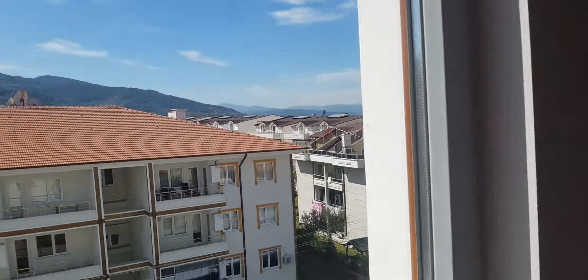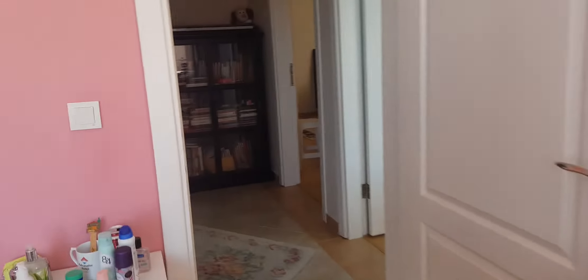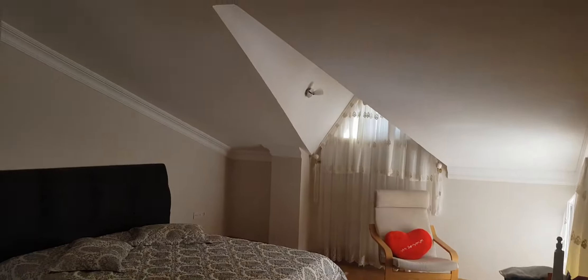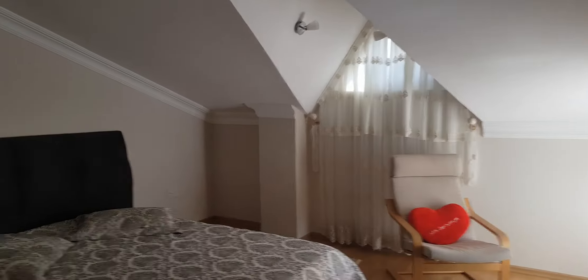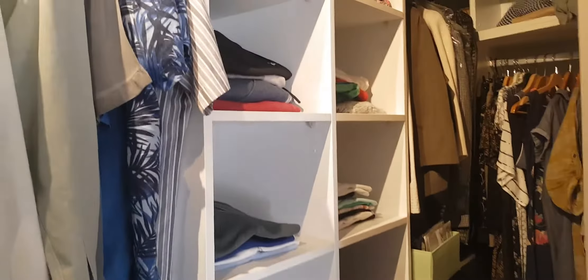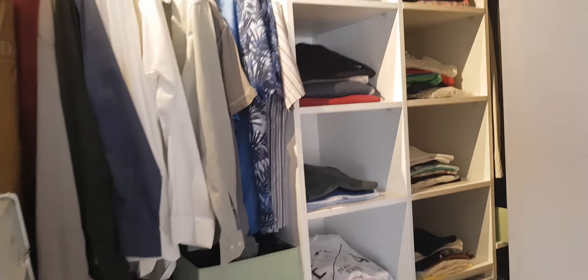The children's room gets plenty of sunlight and has a mountain view. I also want to show the master room. Here is the master room section — there is a dressing cabinet available over here. If you want, you can convert this section into a bathroom.